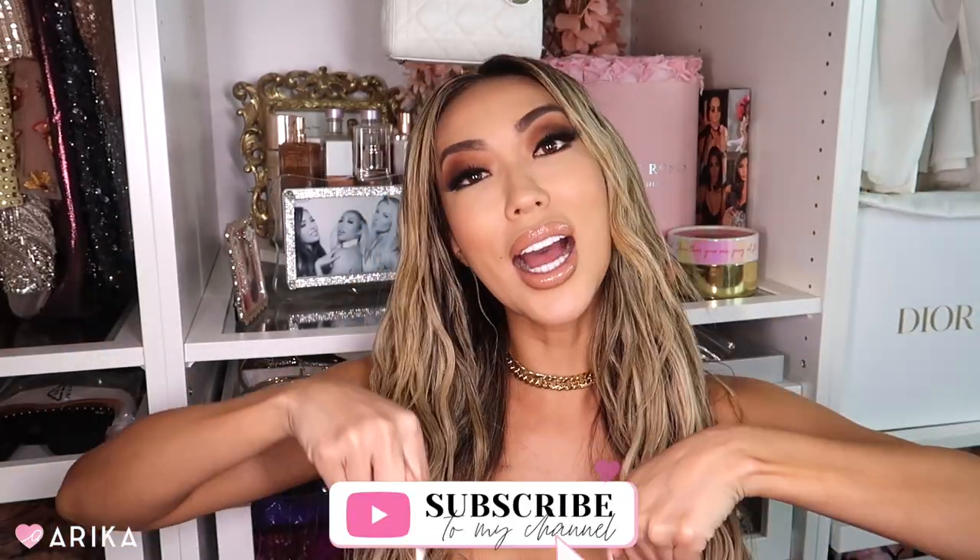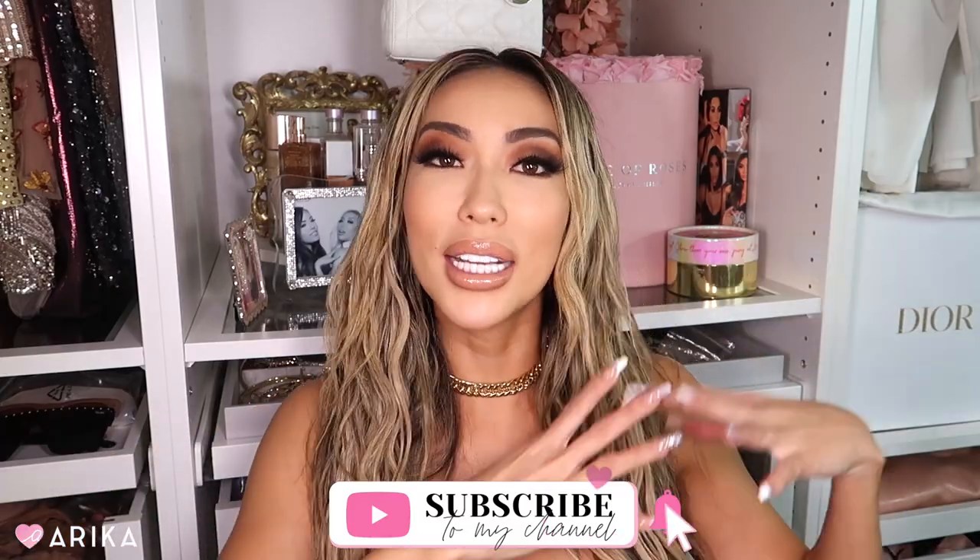Hi guys, welcome back to my channel! Today I have a very exciting video — the Skims x Fendi collection review and try-on haul. My name is Arika, I do beauty, fashion, and fitness videos here on YouTube. Don't forget to subscribe and click the subscribe button below if you haven't already.